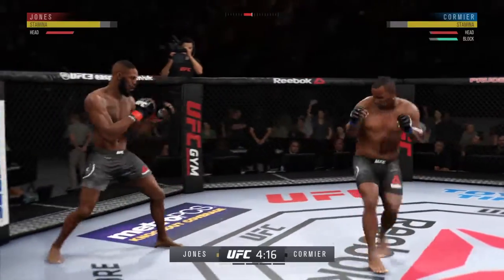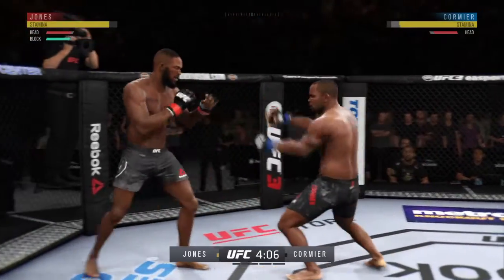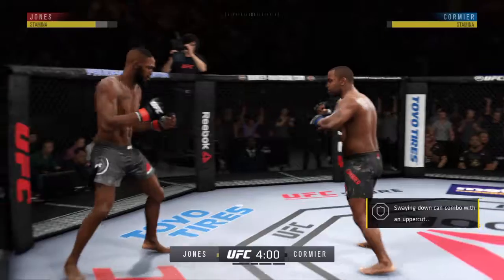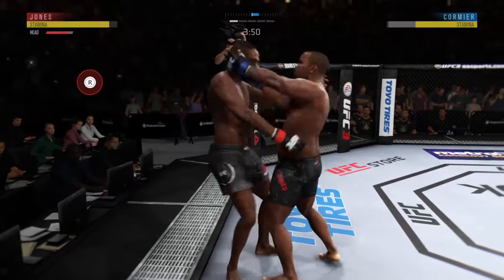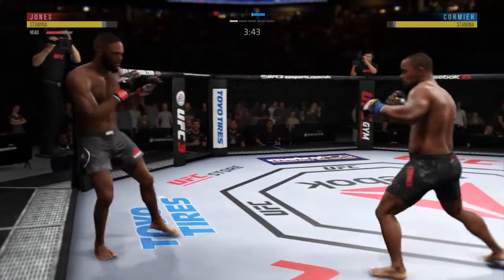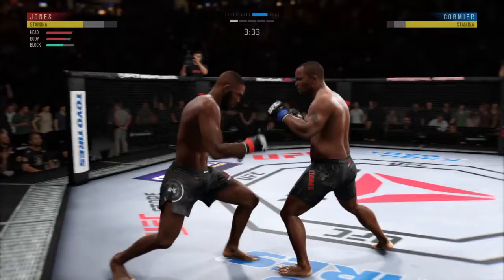How does he approach this particular challenge tonight? Jon Jones is one of the best kickers in the sport. Look for that to be one of his primary options for striking weapons. Big kick! The left hook hits home. Misses with the head kick — oh, he connects there. He lands a clean combination.